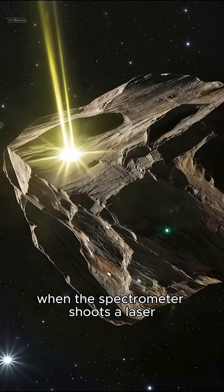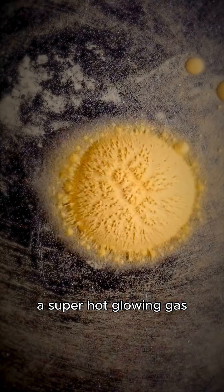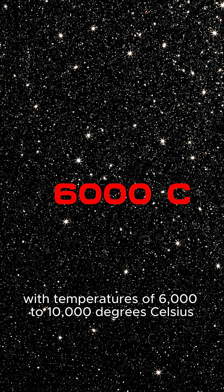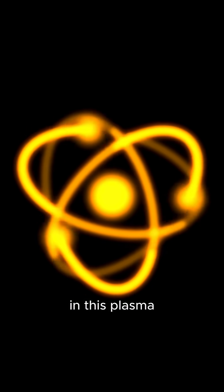When the spectrometer shoots a laser, it melts a tiny spot of the metal, turning it into plasma — a super-hot, glowing gas with temperatures of 6,000 to 10,000 degrees Celsius. That's hotter than the surface of the sun.